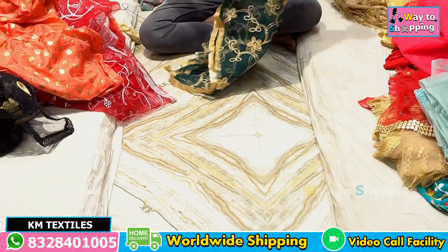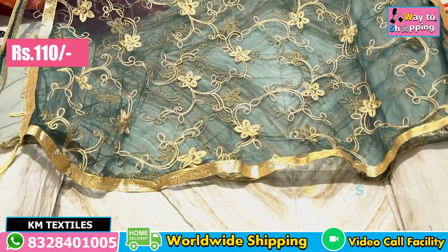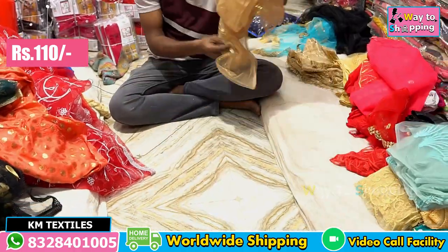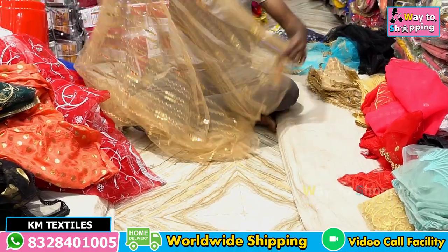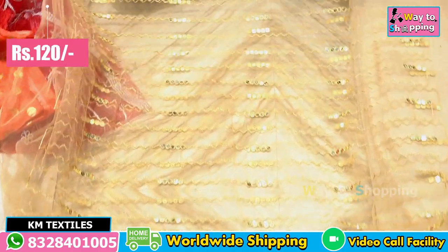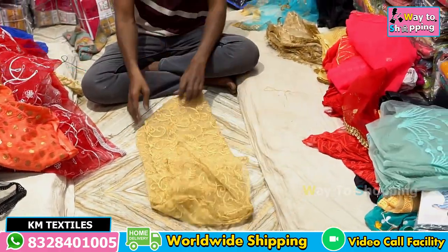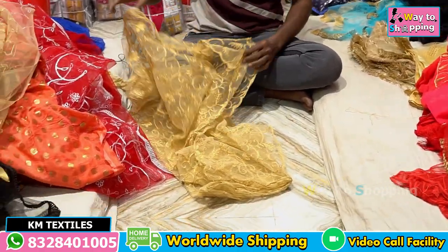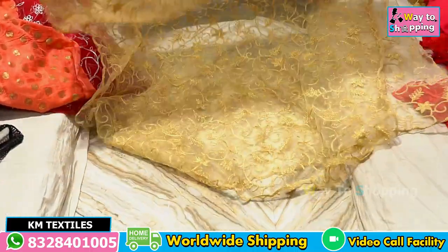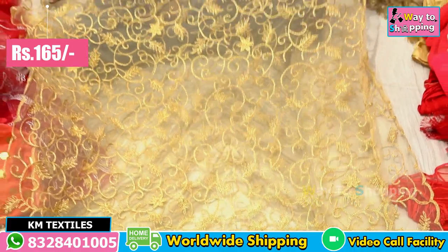This is a golden net and gold work. The price is 120 rupees. It's heavy, it's a cut-work. Cut-work net. It's a cut-work. Gold and silver — it's 165 rupees.